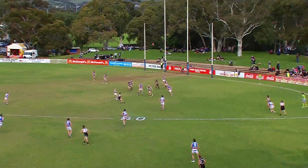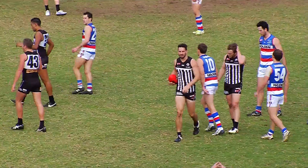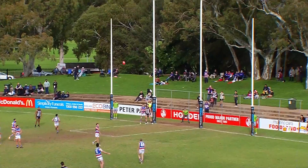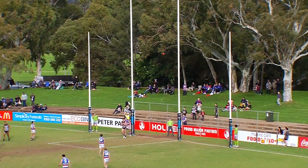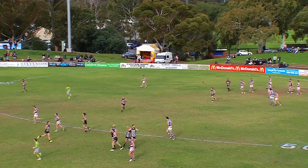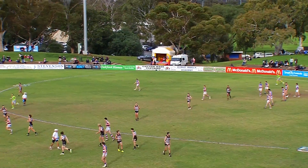Colquhoun looks for the lead. Beeman's offers, goes inside 50 — Butcher! Let's see how his kicking action is this afternoon. Guides it nicely off the boot, that's a good kick. Good reward for effort, and Butcher after taking a strong mark kicks his third for Port Adelaide. They're kicking away — 8 goals 3, 51, the Pies.